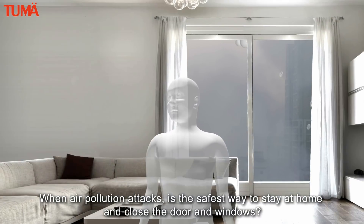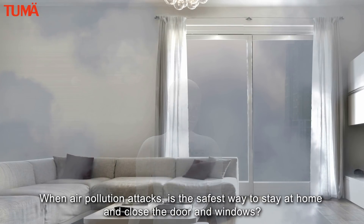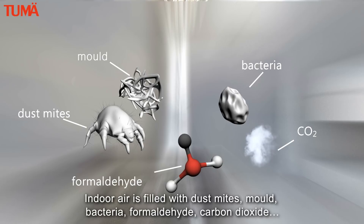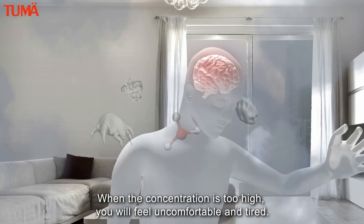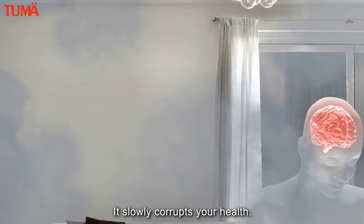When air pollution attacks, is the safest way to stay at home and close the doors and windows? Research shows that indoor air pollution is dozens of times worse than outdoors. Indoor air is filled with dust mites, mold, bacteria, formaldehyde, and carbon dioxide. When the concentration is too high, you will feel uncomfortable and tired. It slowly corrupts your health.